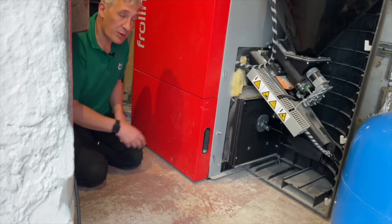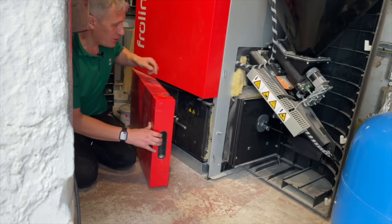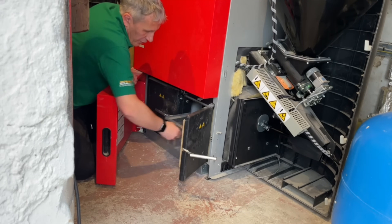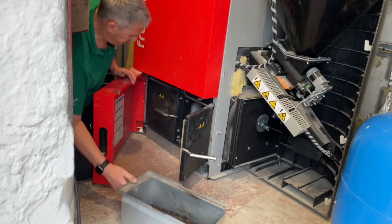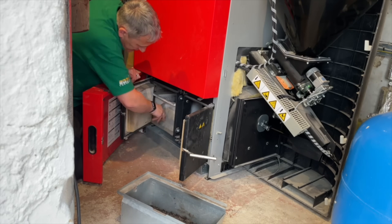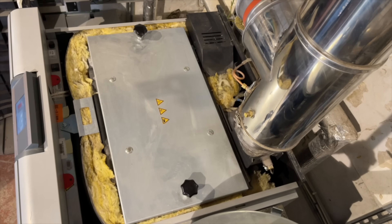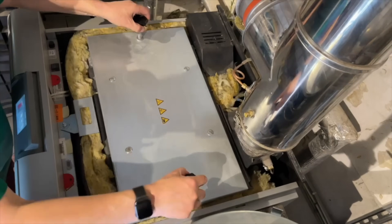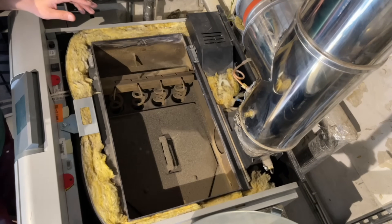This boiler has two ash bins: one from the main combustion chamber and one from the heat exchanger. You get quite large ash from the actual combustion chamber itself — opening this door we can pull out the ash chamber — and there's a second one with finer ash from the heat exchanger. Looking inside the boiler itself, there's quite a bit of ash in here, so the boiler is probably due for a service soon.